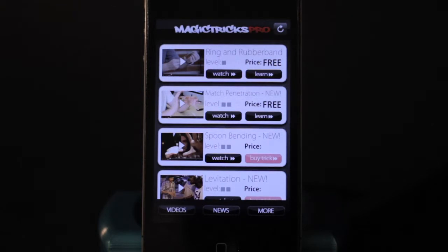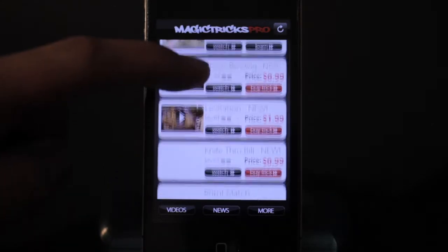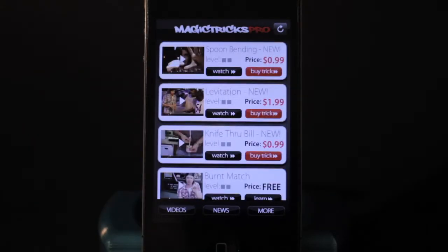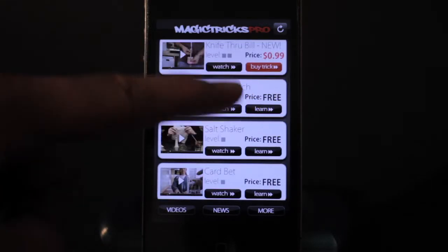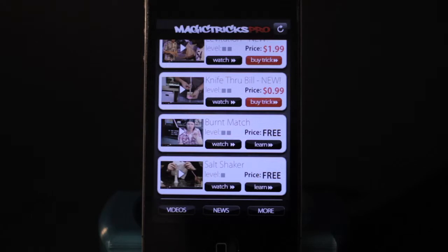So you can tap on a video and watch it right on your phone, and if it's a trick that you'd like to learn, you can learn it for free or you can pay $0.99, $1.99 — a couple bucks to learn just that trick. So it's really cool.